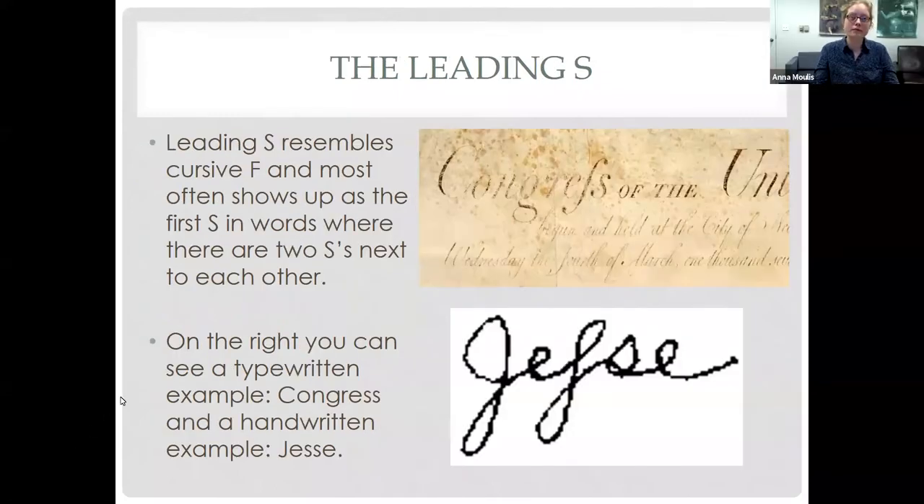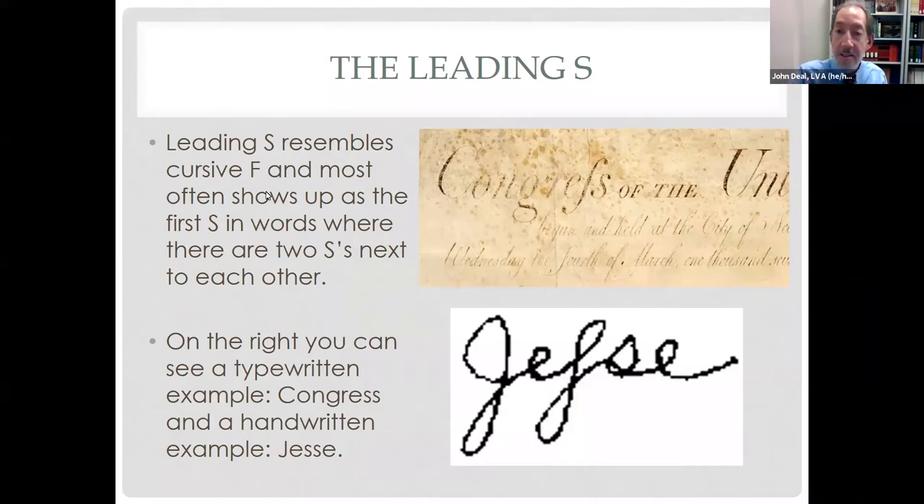The leading S — you've likely seen this in documents. It resembles the cursive letter F and mostly shows up as the first S where there are two S's next to each other. In 'Congress of the United States,' the F-like character represents the double S. You can also see it in the name Jesse — J-E-S-S-E — where that first S looks like an F but is actually a leading S. We'll see those in a few documents coming up.